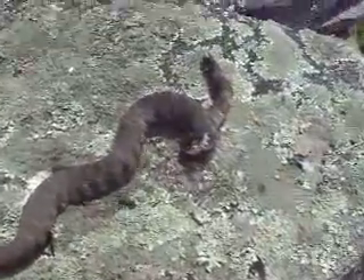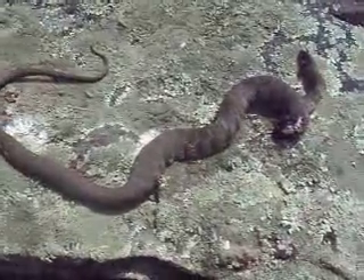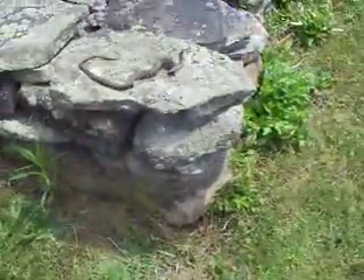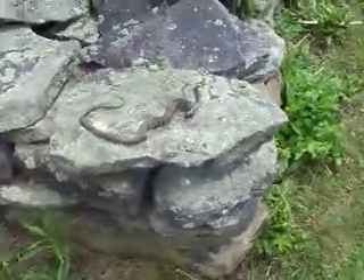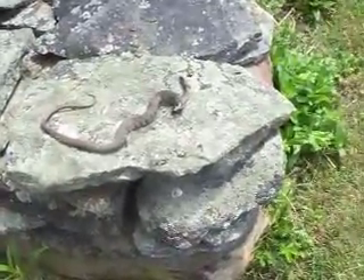Now it looks like over here, towards the top where the head is, it's been kind of ripped open. I have no idea how this died or what animal may have gotten to it. But this is how it was just sitting like this on this rock, right in the corner of this rock wall. I was coming down and I saw it and I went slower because I thought it was alive, so I didn't want to spook it or anything.